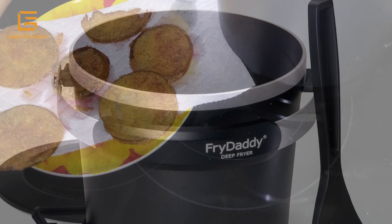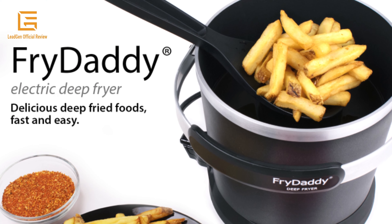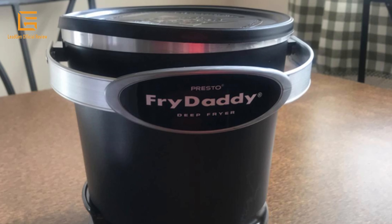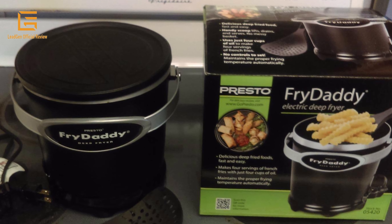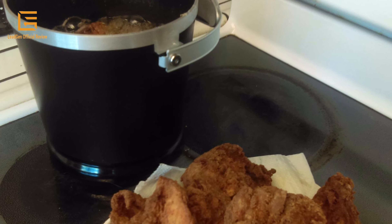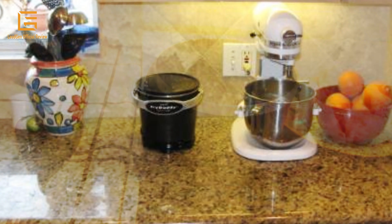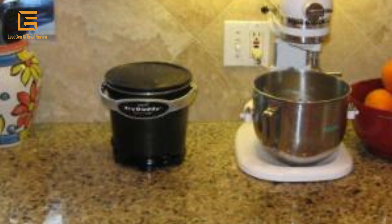You don't need a 6-gallon oil vat to enjoy deep-fried foods at home. This petite deep fryer makes 4 big servings with just 4 cups of oil. The compact 7-inch diameter fryer features easy controls for precision frying and automatically maintains the proper frying temperature, letting you focus on cooking instead of fussing with the controls. The snap-on lid lets you store oil right in the fryer for reuse. All surfaces are non-stick for tidy cleanup. A hand scoop is included for easy stirring, lifting, and draining, and the 120-volt AC cord unplugs from the outlet. The fryer has a 2-year limited warranty. Product dimensions: 8.38 x 8.13 x 7.38 inches; weight: 3 pounds; material: aluminum.